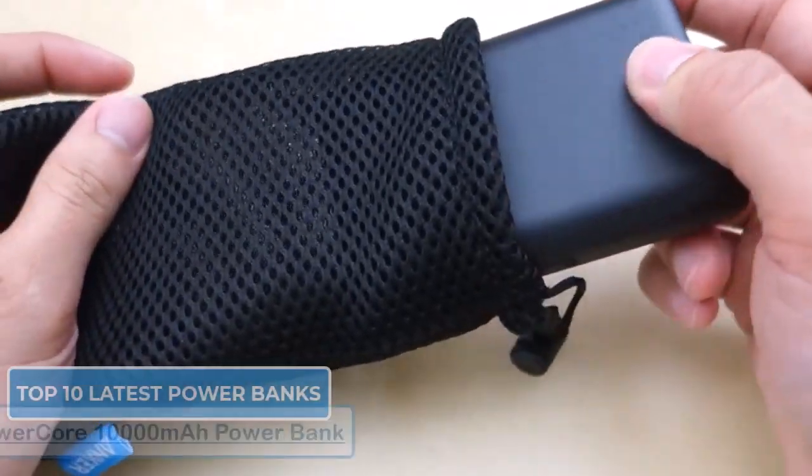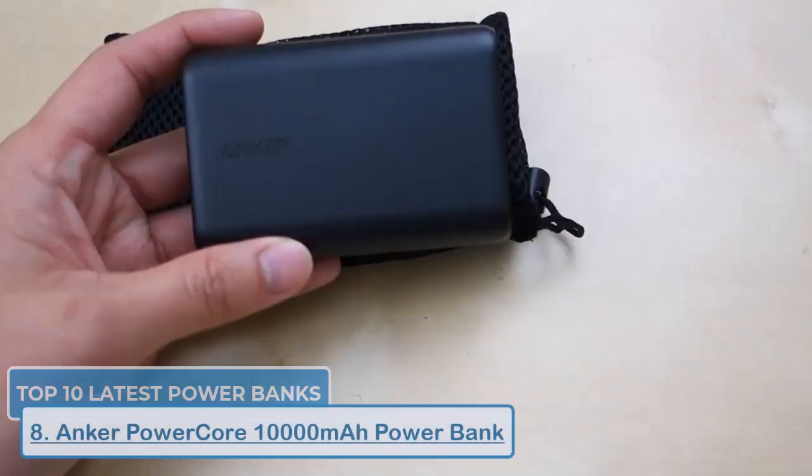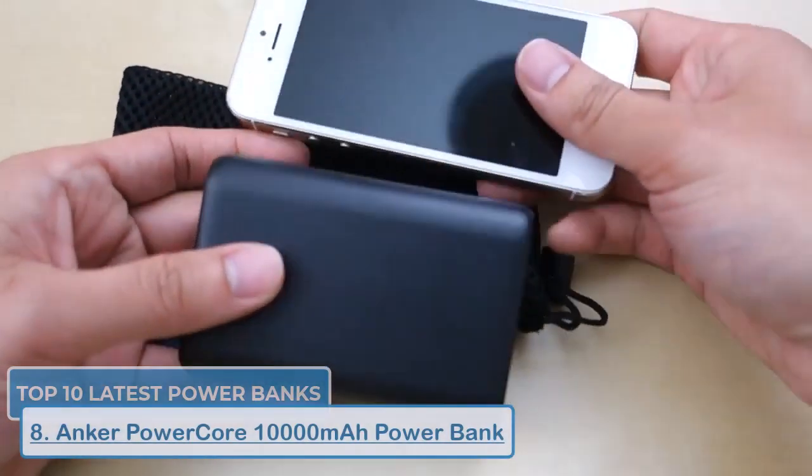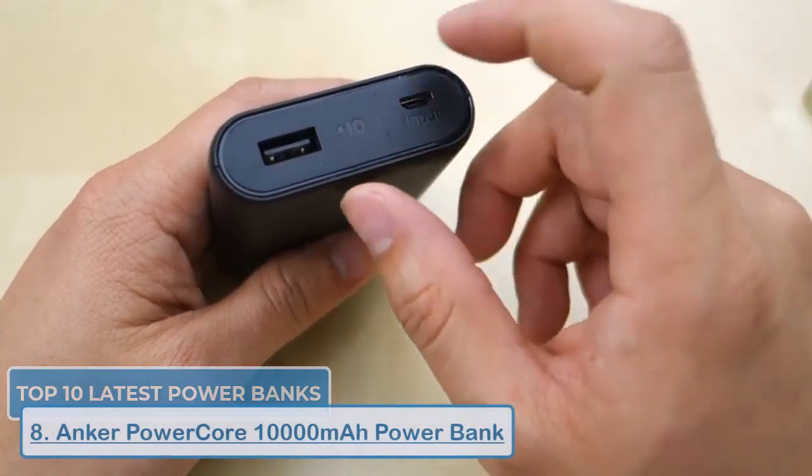At number eight we have the Anker Power Core. Anker is a well-known brand in the power bank world, and this 10,000mAh model is a testament to their quality. It offers 20 watts fast charging and is incredibly affordable.